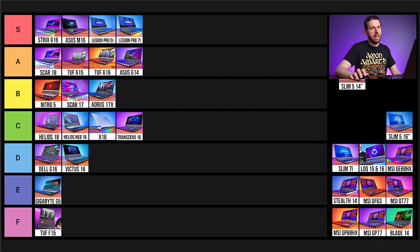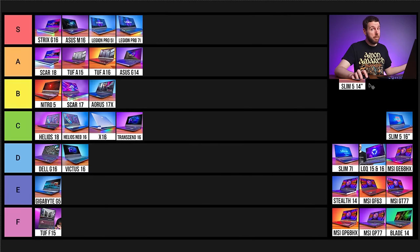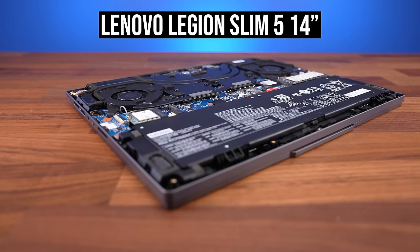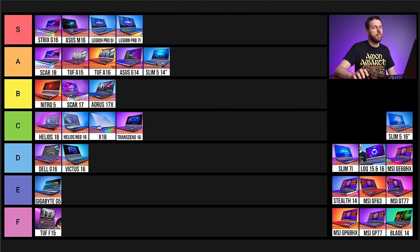Next is Lenovo's Legion Slim 5 14-inch with OLED screen — my favourite 14-inch gaming laptop this year. I personally think the build quality feels nicer than the G14, it has two M.2 slots instead of one, and I really like the OLED — deep blacks, great contrast, super fast response time. Unfortunately all memory is soldered and cannot be upgraded, which kicks it out of S tier. So A tier, same as the G14 but for different reasons.